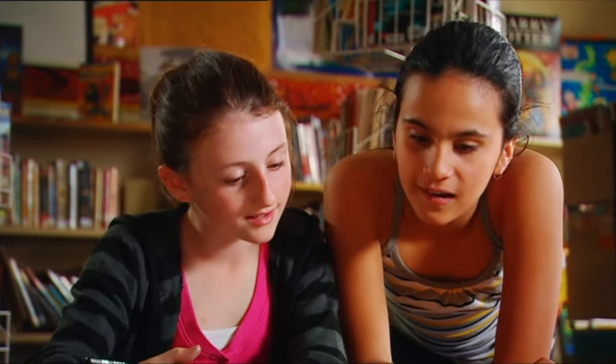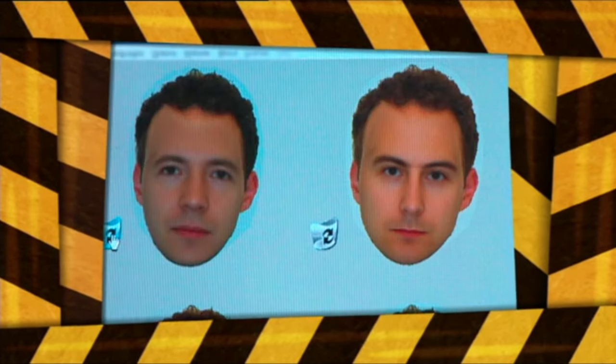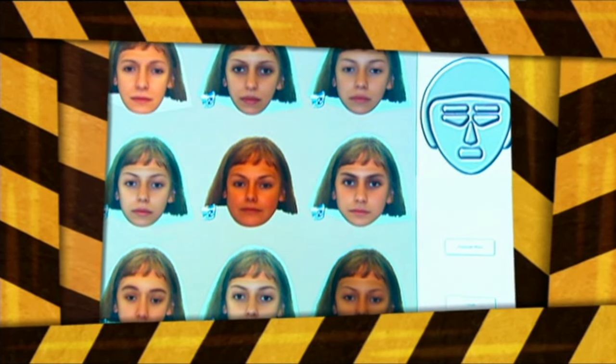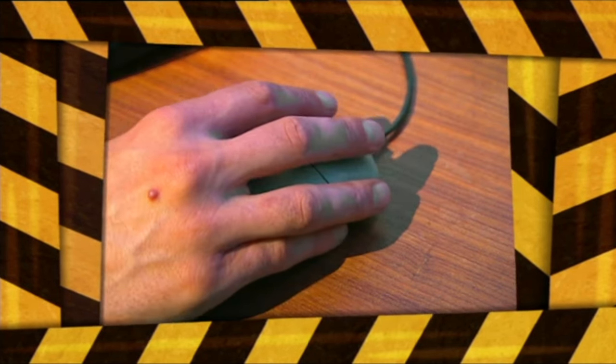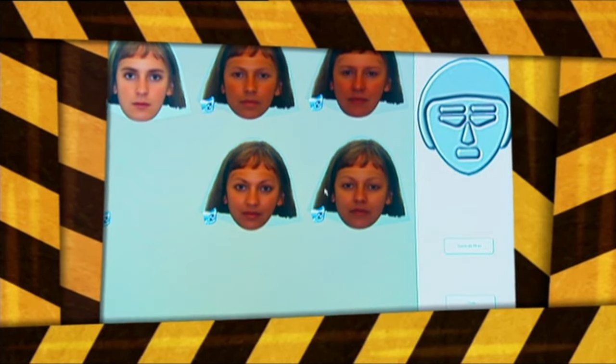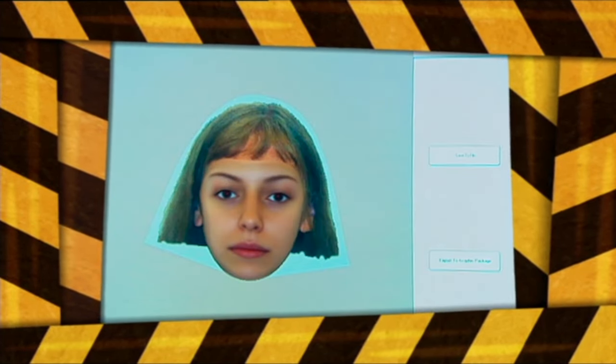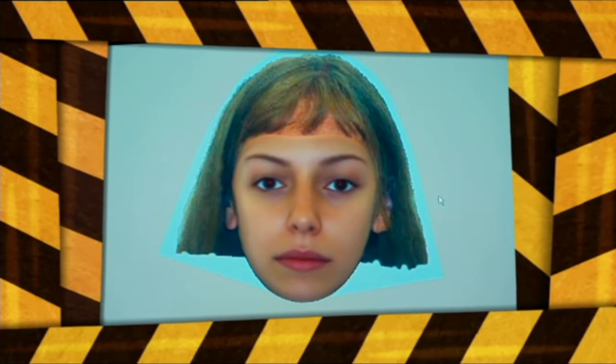Identikits are also done on computers. Faces appear on the screen and witnesses choose which one best matches the suspect. They start by choosing male or female, then skin colour and type of hair. The computer comes up with possible look-alikes. If two faces almost match, they can be combined. When the final choice is made, the face is printed out and the police start looking for the suspect.